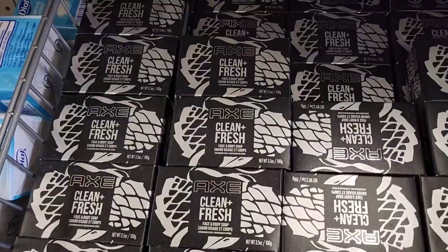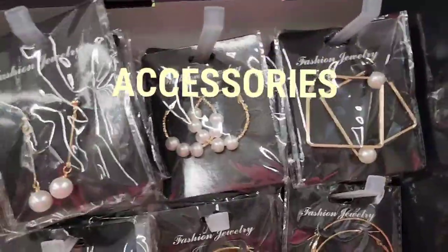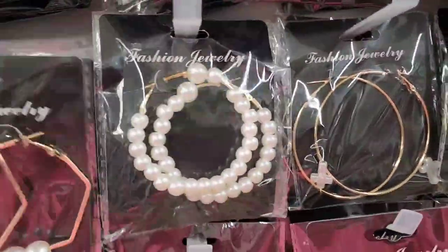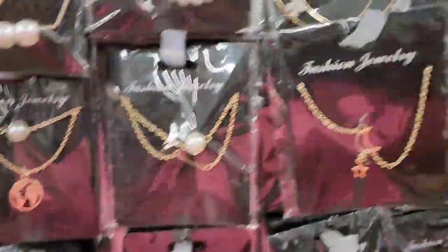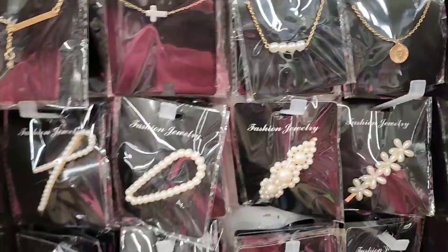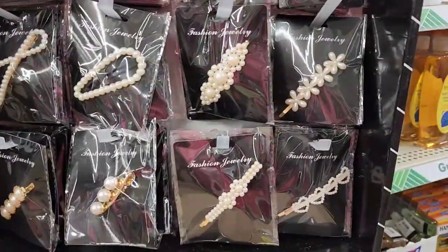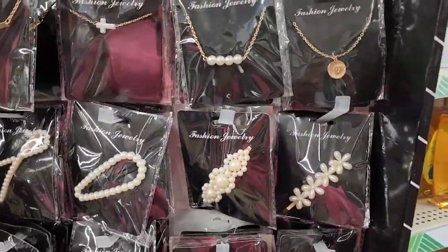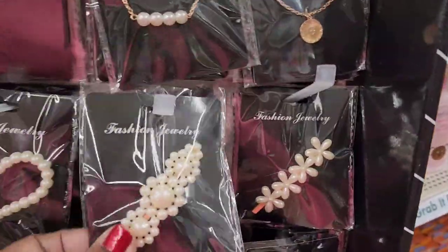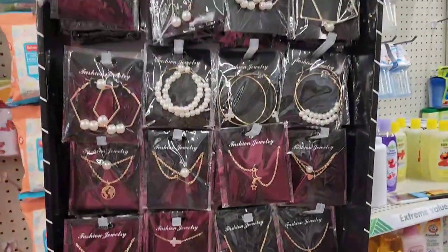Fashion jewelry - they have a bunch of earrings with pearl, really really cute, necklaces as well, and hair barrettes. This is a beautiful display. The barrettes are really really absolutely beautiful.